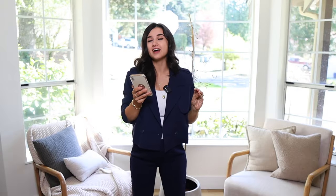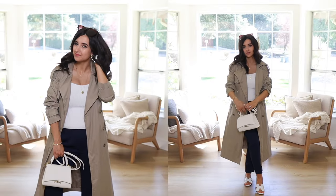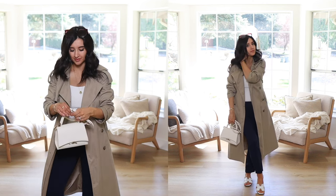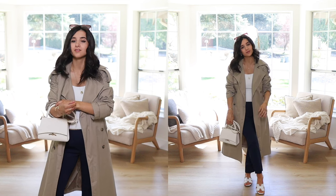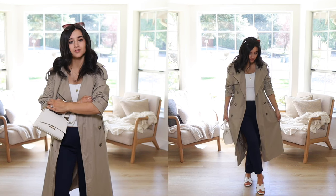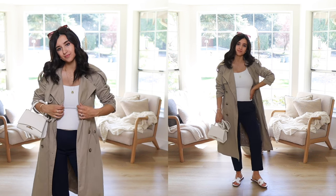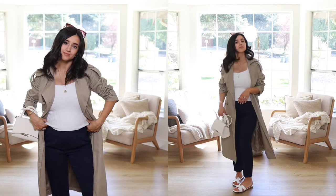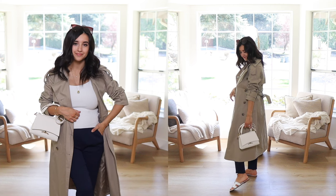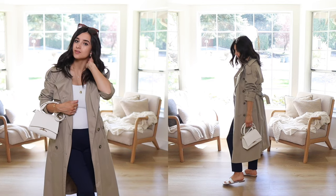I love long-length outerwear. This trench is one I purchased last year from Banana Republic Factory — it's a stiffer cotton, not as drapey as the Goelia trench I've been sharing lately. This one is longer in length with a bit more volume in the body. They're different colors and materials but both great trench coats. I love the really long length and I think it looks really pretty with the navy trousers and white tank.